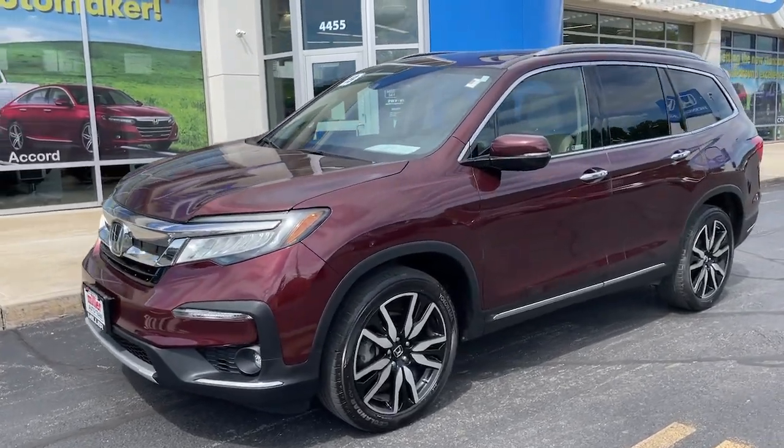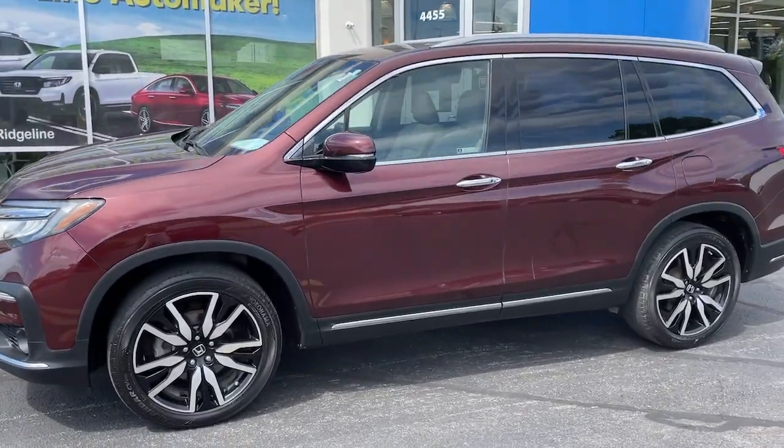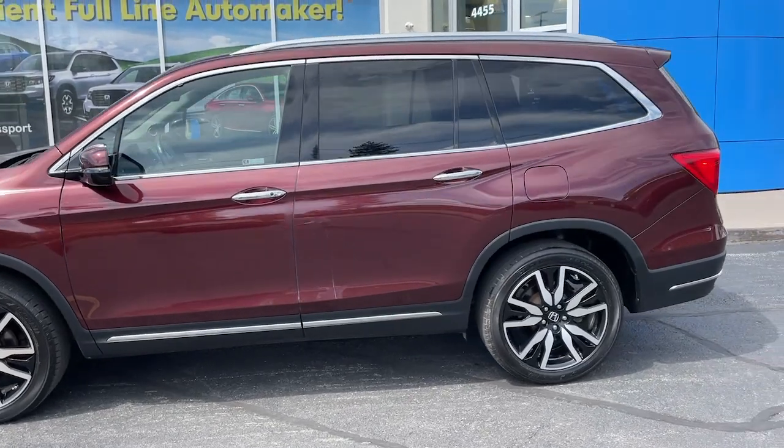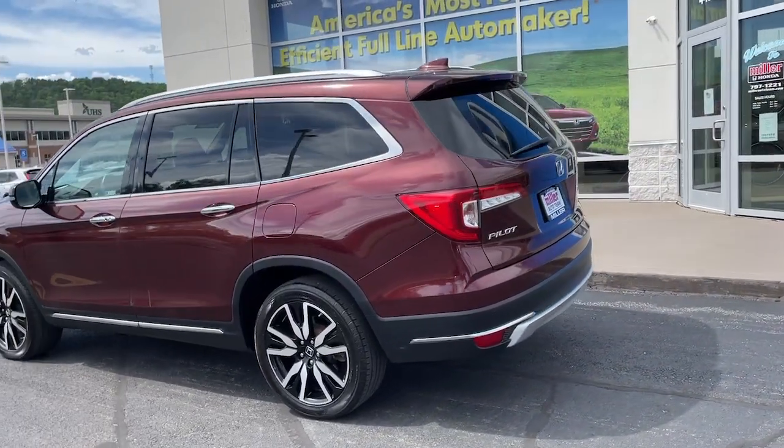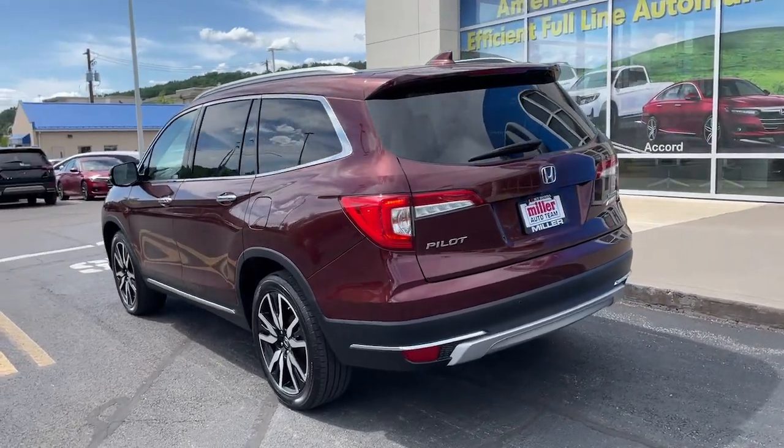This could be the car for you: the 2019 Honda Pilot. This vehicle is an outstanding buy with fewer than 35,000 miles on the odometer. Take a closer look at this super capable Pilot.